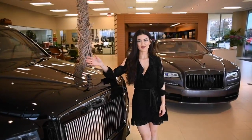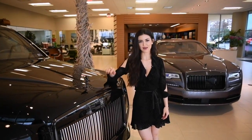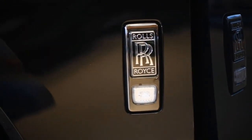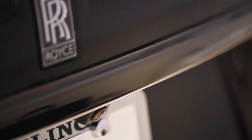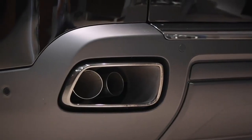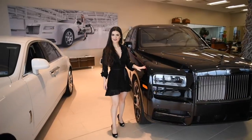Looking at the unique features of the Black Badge, living up to its name, we have the dark chrome grille, the dark chrome Spirit of Ecstasy, and then all the dark chrome accents starting with the Rolls-Royce badge in dark chrome. Moving on to the back of the car, the accents on the boot are all dark chrome, and the exhaust is in dark chrome as well.